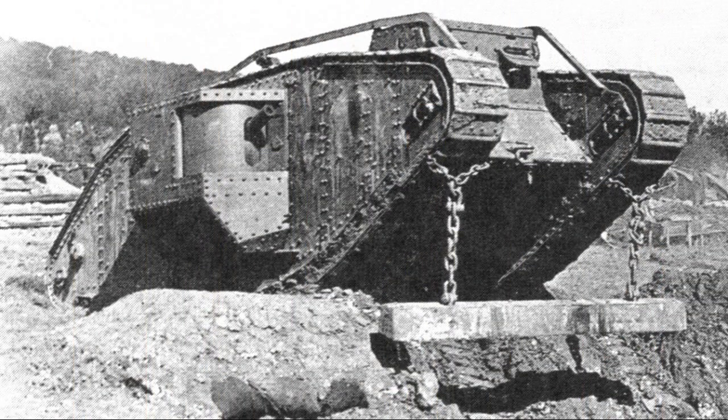Of the 1,220 built, 420 were males, 595 females, and 205 tank tenders — unarmed vehicles used to carry supplies — which made it the most numerous British tank of the war.